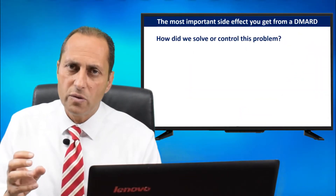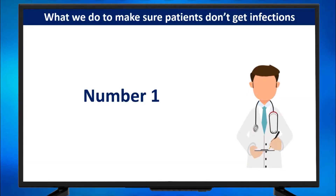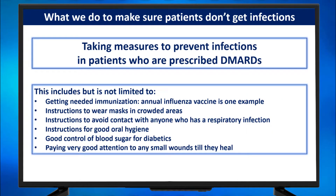How do we solve or control this problem? By doing the following things. The first one: we doctors take measures to prevent infections in patients who are prescribed DMARDs.